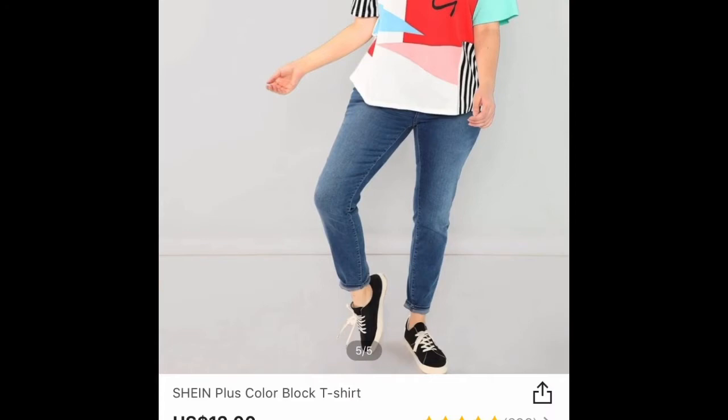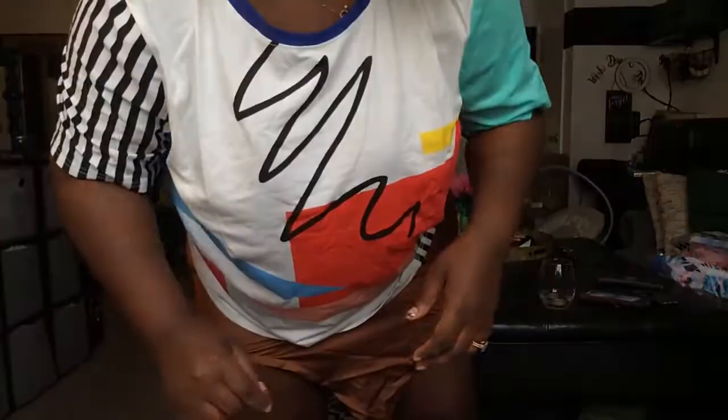I wore this little shirt for my birthday too. This is just me trying it on with that skirt and I liked it with the skirt, but when I actually wore it I wore it with some shorts and some boots — still very cute. I wore it for my birthday and it was very cute.